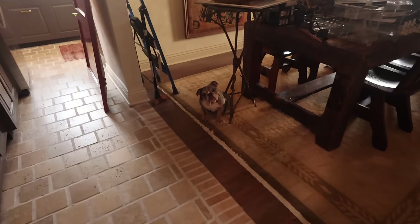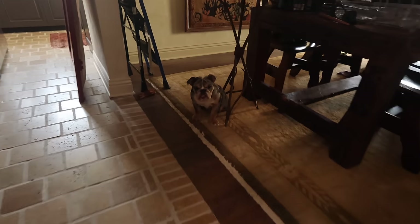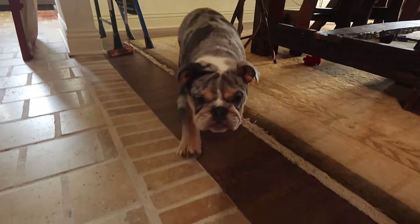Winnie, are you excited for the hallway to be done so you can go back in it? Currently you're behind the gate - come say hi!